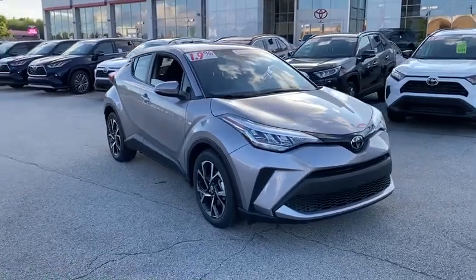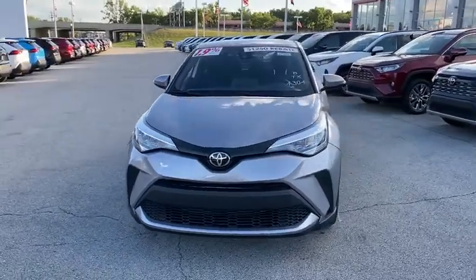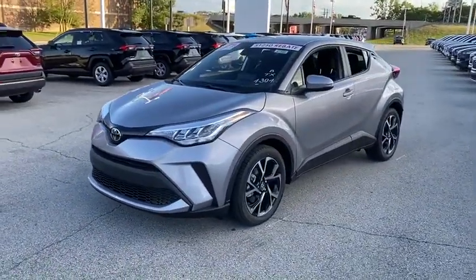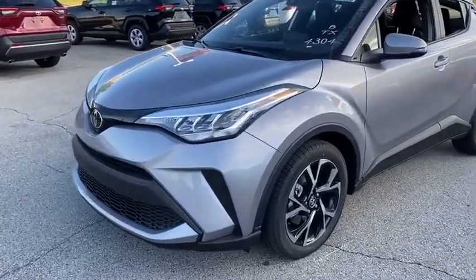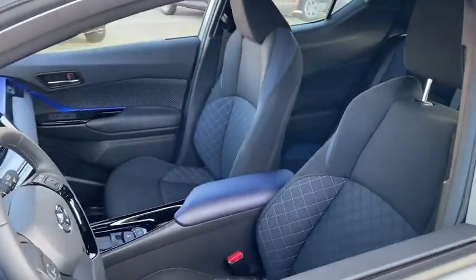Looking for the right vehicle? Check out the 2020 Toyota C-HR. The Toyota C-HR's fresh design makes it stand out in the crowd, and the interior oozes with style. The C-HR handles like a race car and has all the safety features you'd expect from a Toyota vehicle.